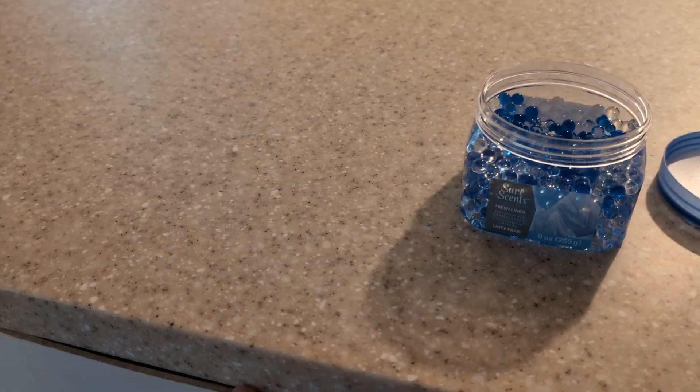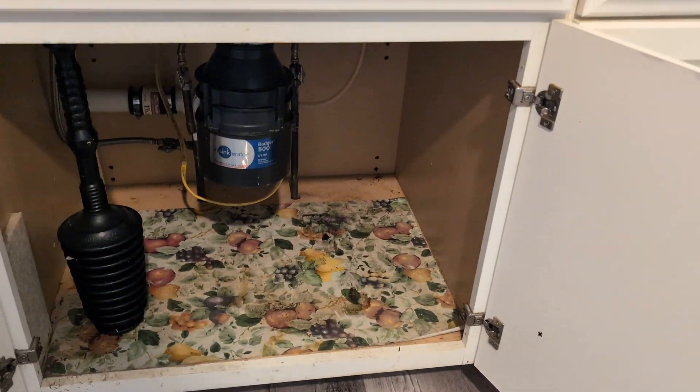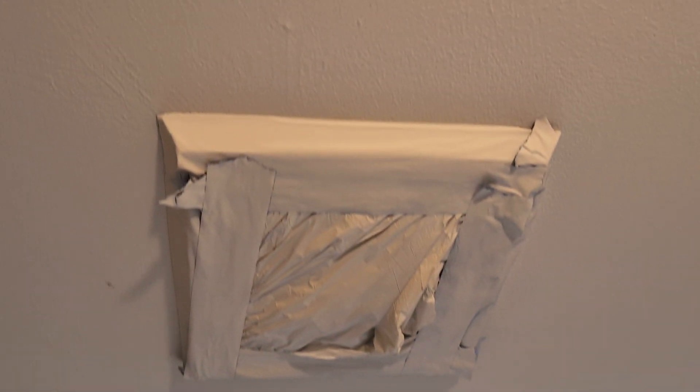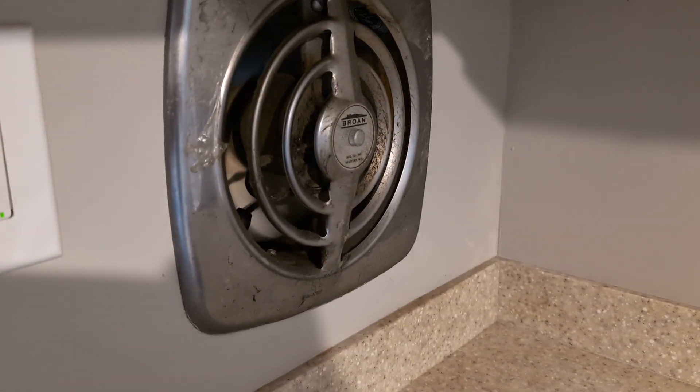The kitchen needs to be redone. The cabinets and the plans are all old. Could just be resurfaced. There used to be a vent here - now open. There's an air vent.